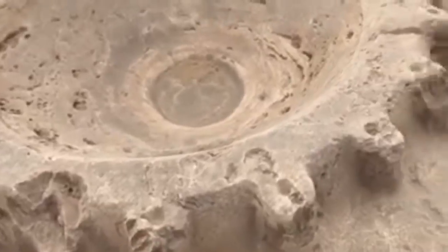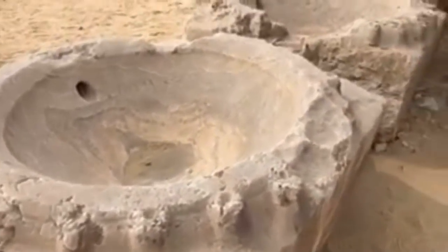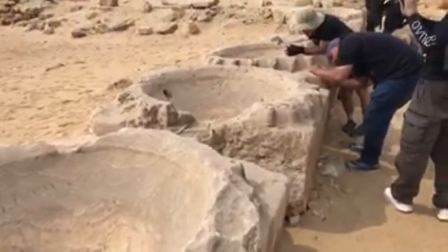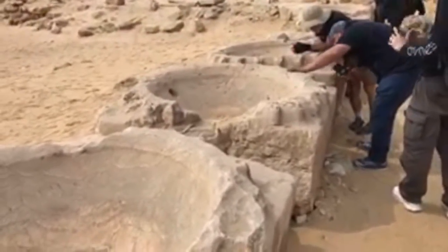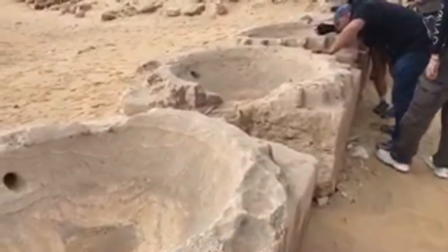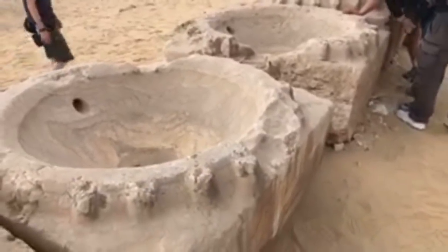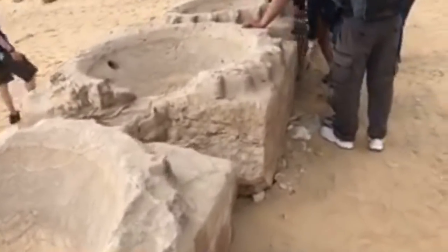We also see saw marks. This is obviously an example of a creation with high technology — not copper tubes. Copper is a lot softer than this material.